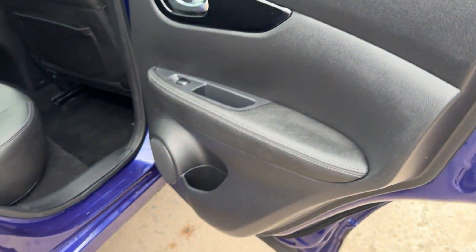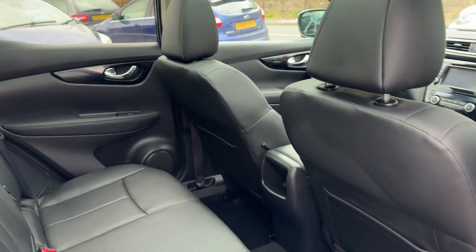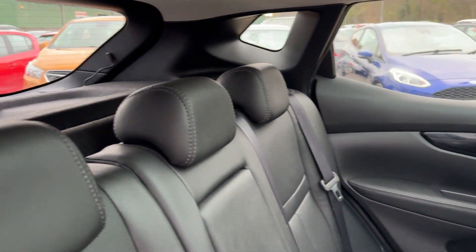And the rear of the car: electric windows in the rear, three seats.